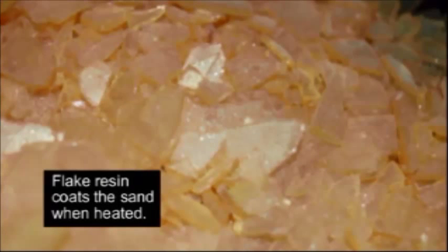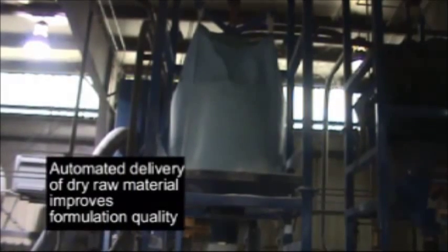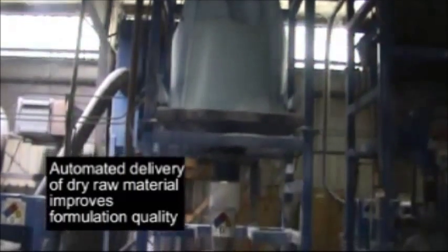Raw sand is delivered via conveyor belt at the start of a recipe formulation. Flake resin is produced at the Hexion Louisville facility and intercompany transferred to Oregon, providing seamless raw material utilization. Dry components are also automated for mechanical delivery to the mixer.